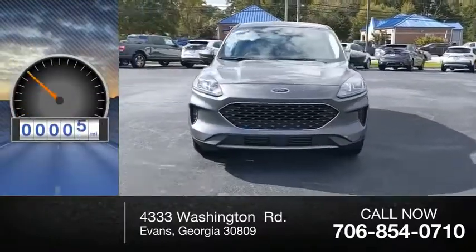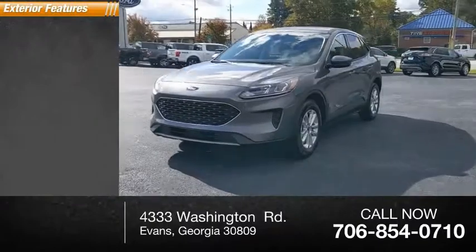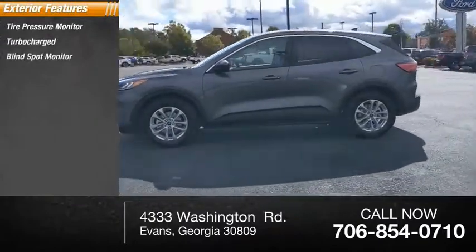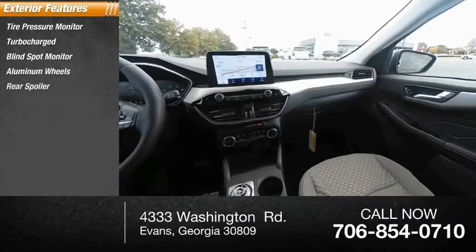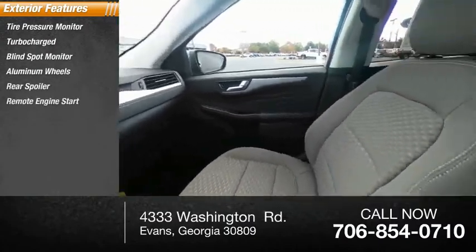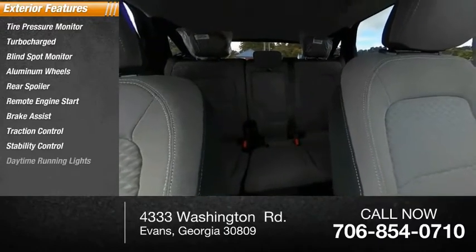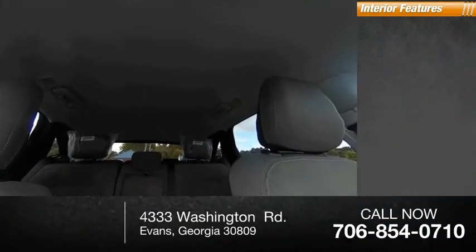This vehicle has less than 100 miles. Here are some of this vehicle's great options: tire pressure monitor, turbocharged, blind spot monitor, aluminum wheels, rear spoiler, remote engine start, brake assist, traction control, stability control, and daytime running lights.